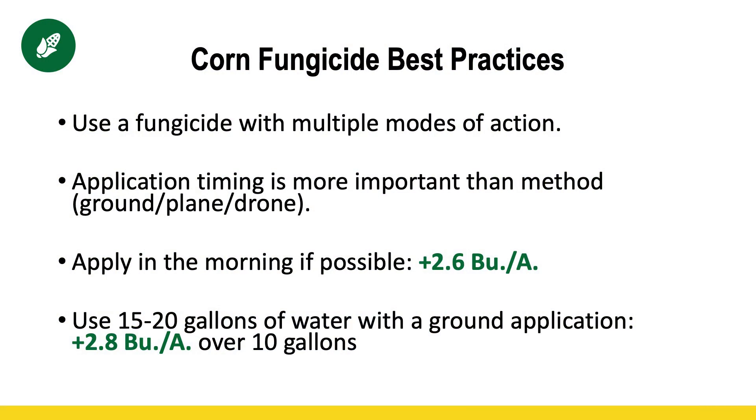To wrap up on best practices overall with fungicides: when picking your product, there are quite a few PFR-proven products, but look for products that have multiple modes of action — that's been one consistent thread. Work with your supplier on what you can get at a reasonable price, and use the Crop Protection Network — just Google it — it's a great university research resource that looks at the efficacy of different products against different diseases. Regarding application method, whether you use a ground rig, drone, or airplane matters less than the timing, so whatever method gets it done when you need it done is the best approach.